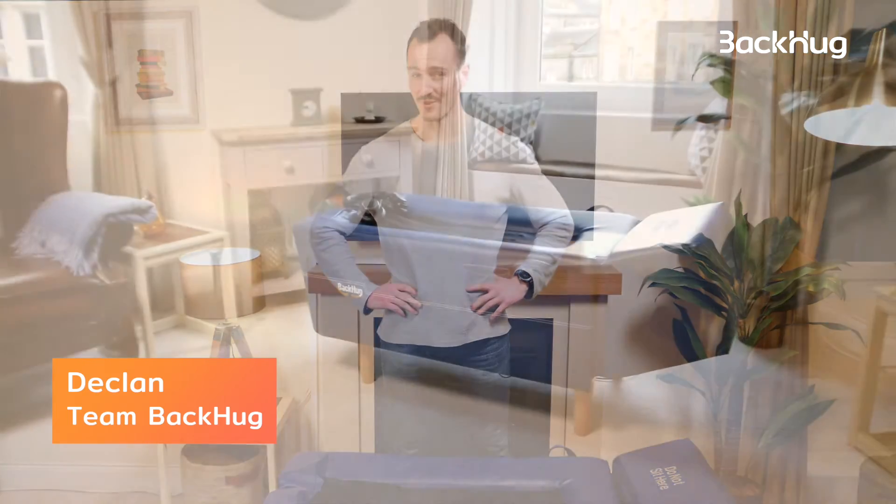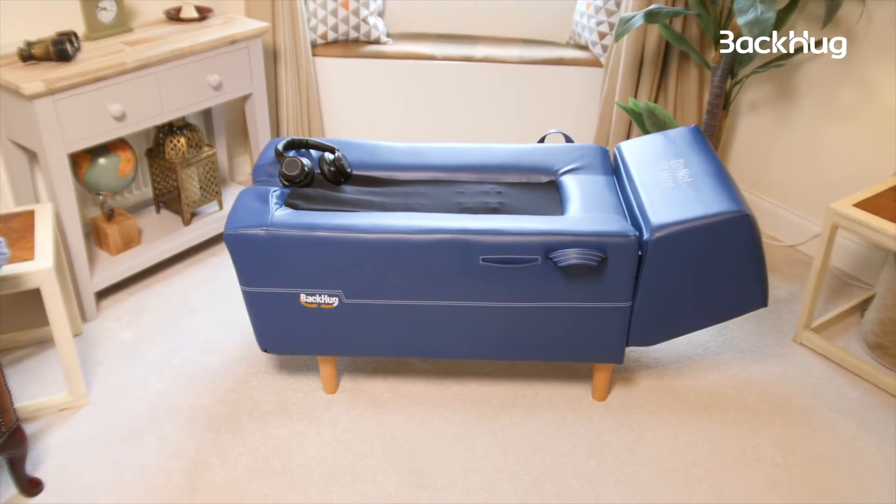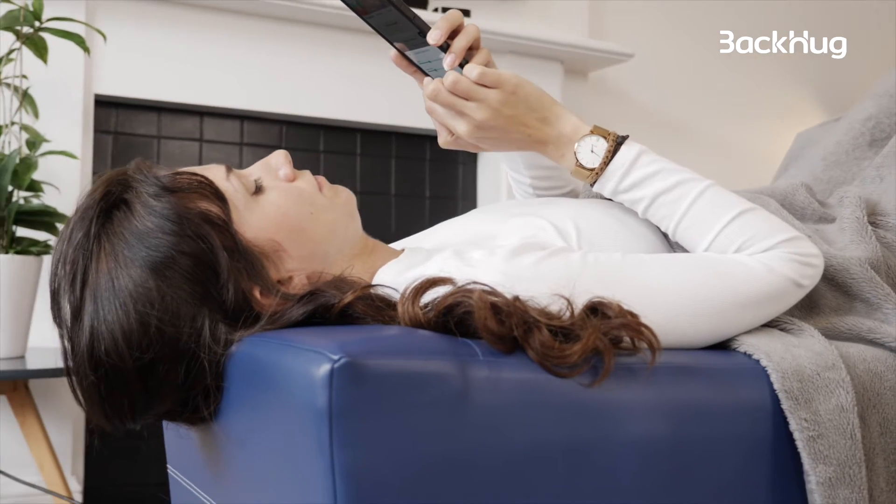Hi guys, I'm Dirk from the Backo team and today I'll be talking you through the features and benefits of Backo. Backo is a back therapy device that can help you with your bad back in the comfort of your own home.